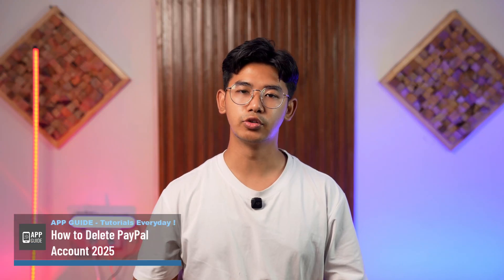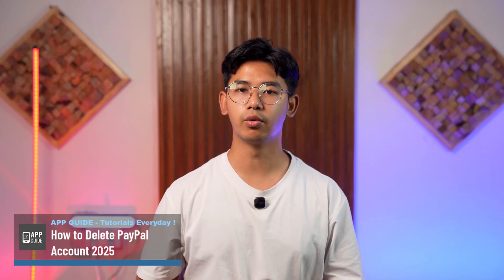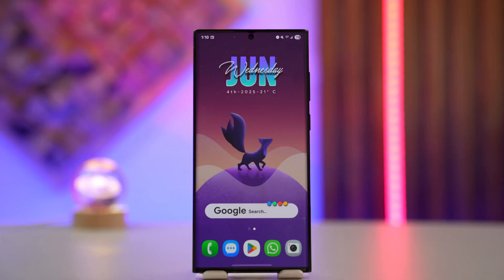How to delete a PayPal account in 2025. Hey everyone, welcome to the channel. In this video I'm going to guide you on how you can delete your PayPal account in 2025, so without any further delay let's get started.